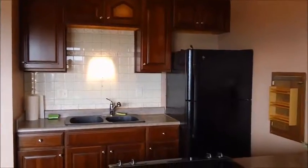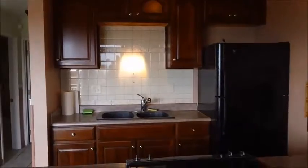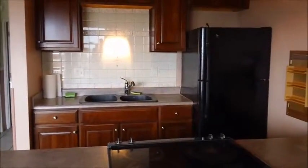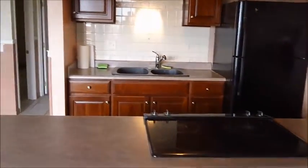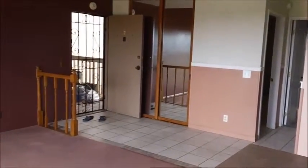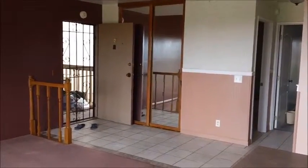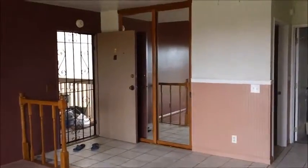The kitchen cabinets are solid wood, and there is a new refrigerator and a smooth top range. Looking back at the entryway where we came in, the entry closet has paneled glass sliding doors.